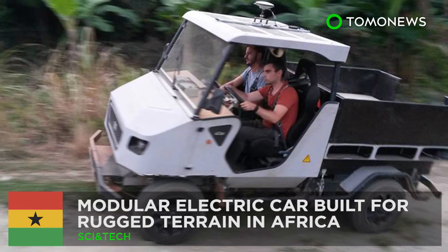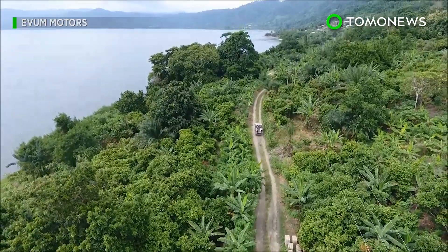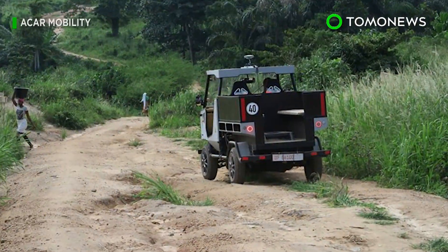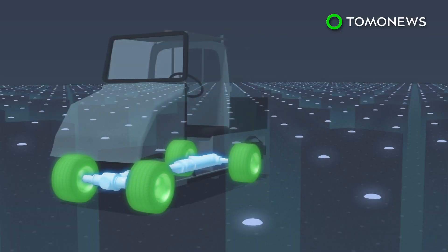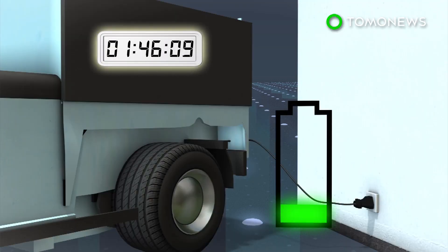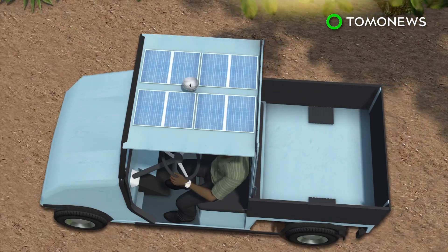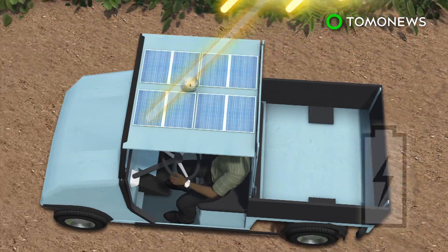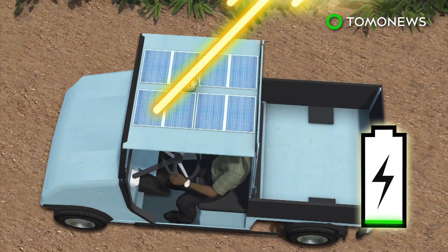Modular Electric Car Goes Off-Road in Africa. Designers in Germany have unveiled an electric car custom designed for rugged African terrain. The A-Car is an all-wheel drive electric car with seating for two. The vehicle can be charged in seven hours from a regular household wall socket. The A-Car has a range of 80 kilometers and a top speed of 60 kilometers per hour. Solar panels on the roof can collect energy throughout the day to keep the car running.